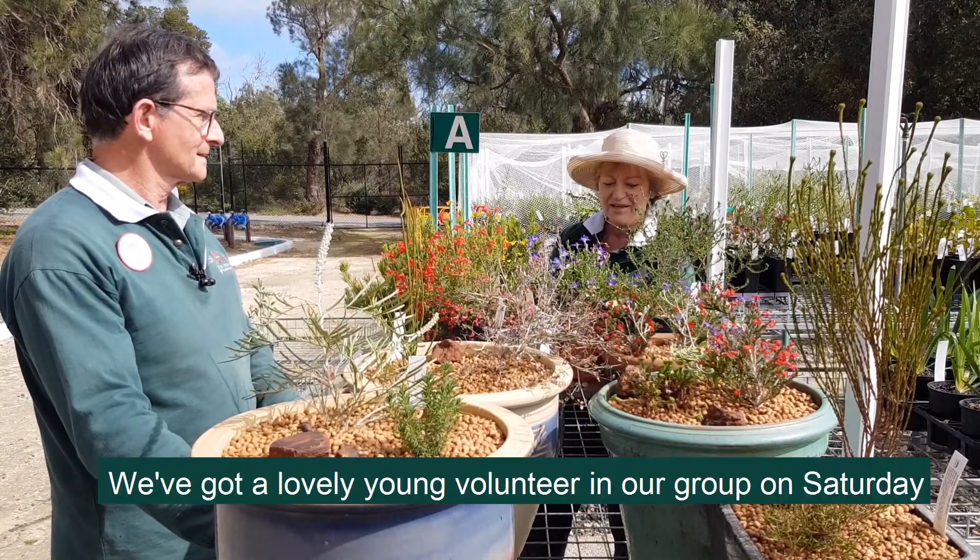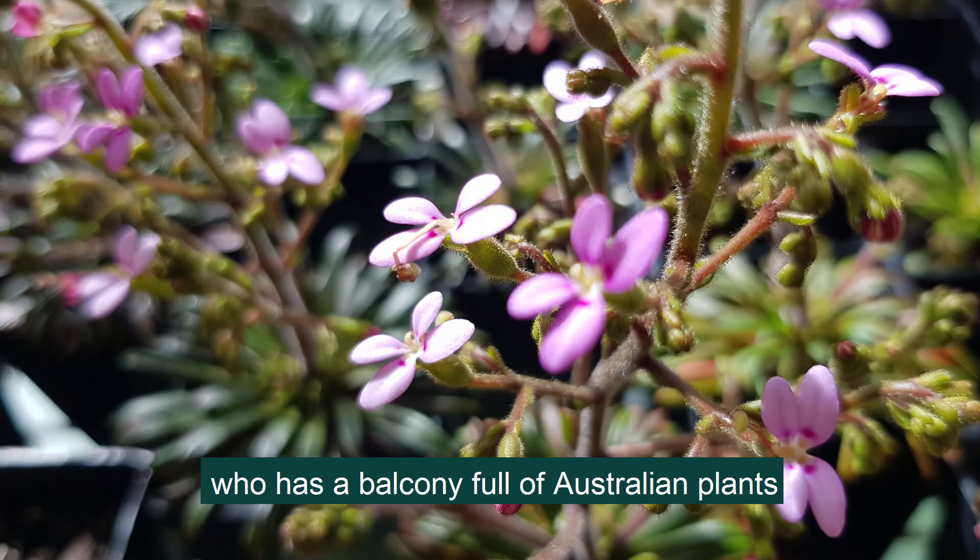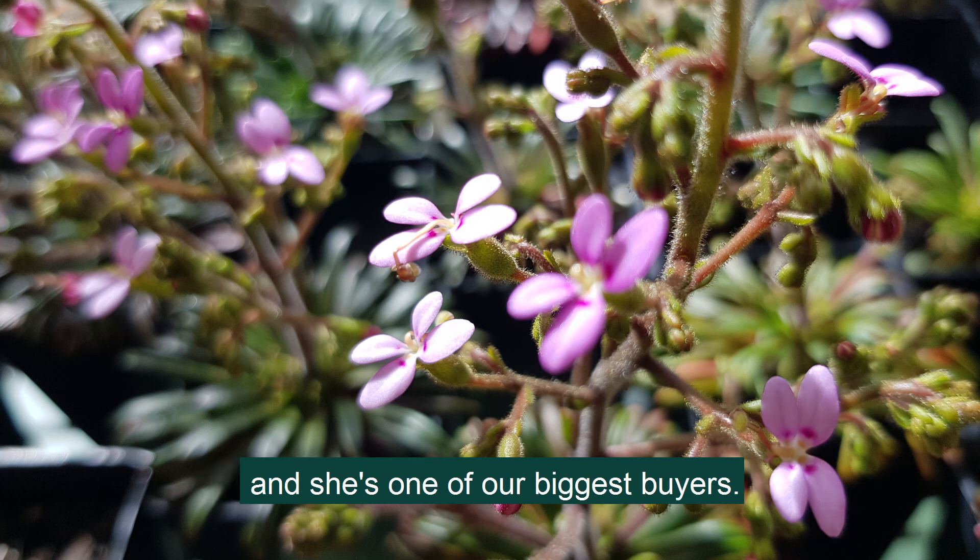And then we've got a lovely young volunteer in our group on Saturday who has a balcony full of Australian plants and she's one of our biggest buyers, isn't she?